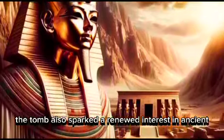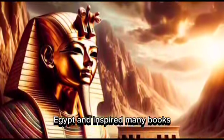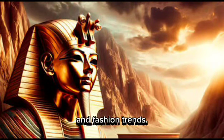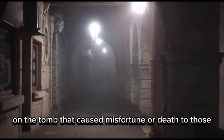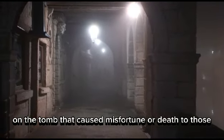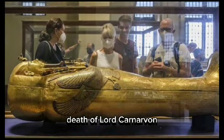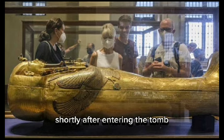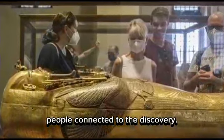The tomb also sparked a renewed interest in ancient Egypt and inspired many books, movies, games, and fashion trends. Some people even believed that there was a curse on the tomb that caused misfortune or death to those who disturbed it. This idea was fueled by the mysterious death of Lord Carnarvon shortly after entering the tomb, as well as other incidents involving people connected to the discovery.